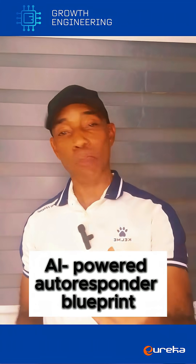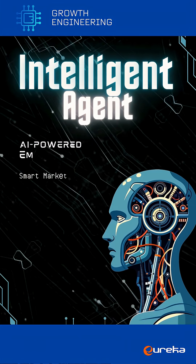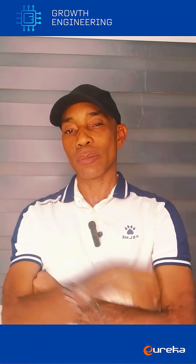Or better still, download the AI-powered autoresponder blueprints that I provided. You simply download, import, configure, and you'll have your AI-powered autoresponder running in less than an hour. Thank you.